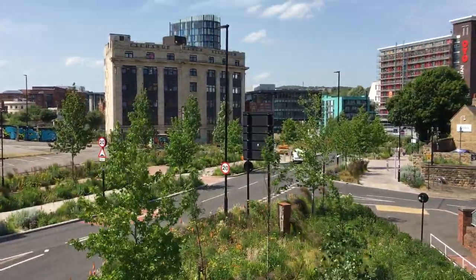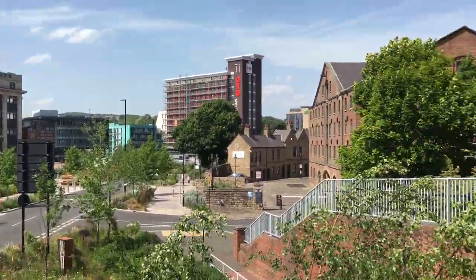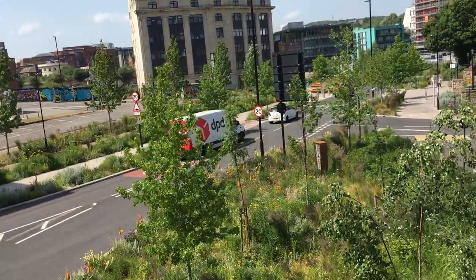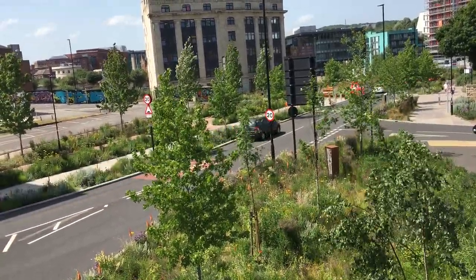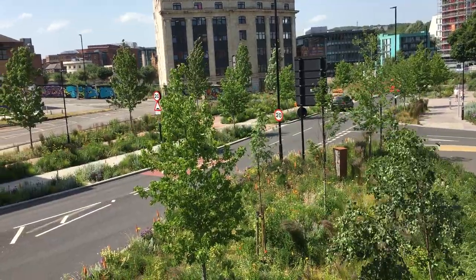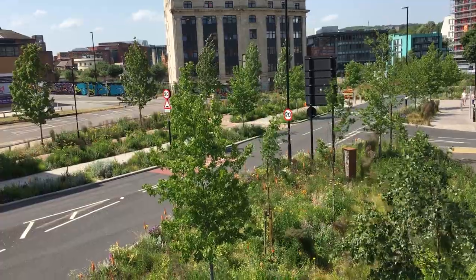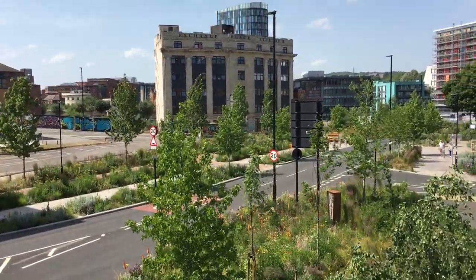Biodiversity is about a diverse range of habitat — it can't all be woodland. But where you can plant woodland, fantastic. So I'll leave you with that shot as we get a strong gust of wind of the Sheffield Greater Green, from West Bar to Park Square Roundabout, June 2022. Bye for now.